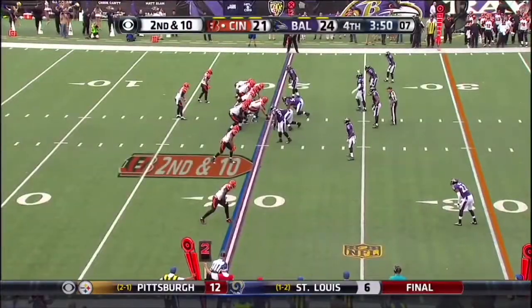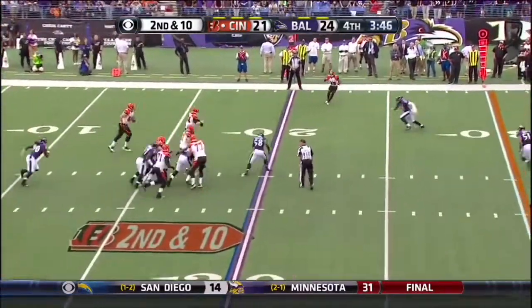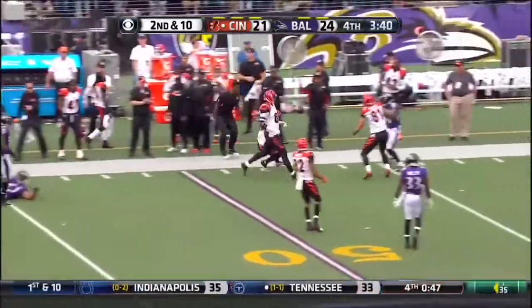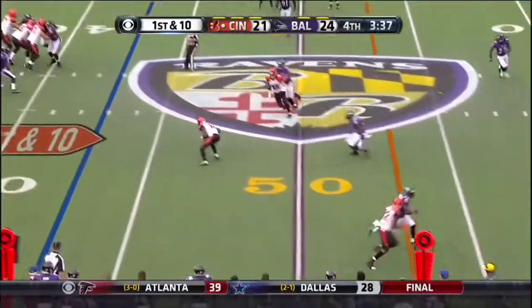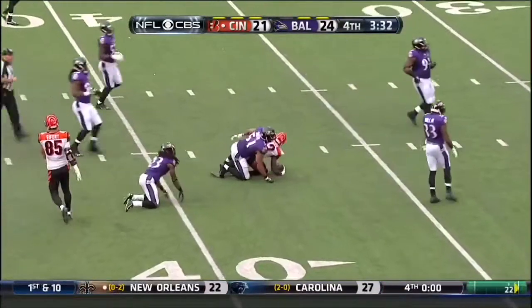There was some concern for Cincinnati. Dalton steps up to elude the rush, now throws on the run, it's caught by Bernard. Giovanni Bernard down the sideline, finally stepped out of bounds. Dalton makes the catch at the 47 and finds some room into Baltimore territory.